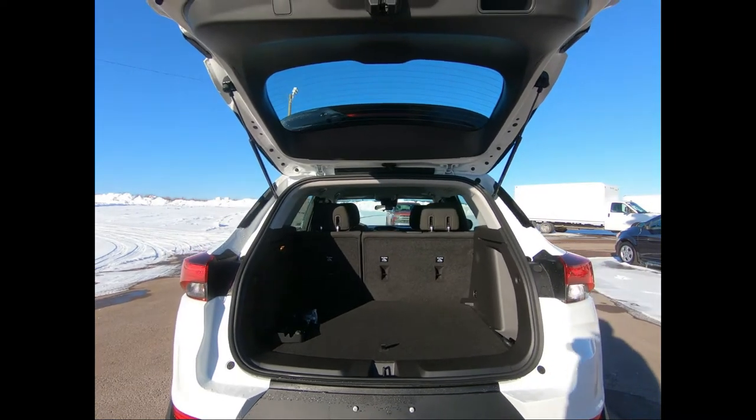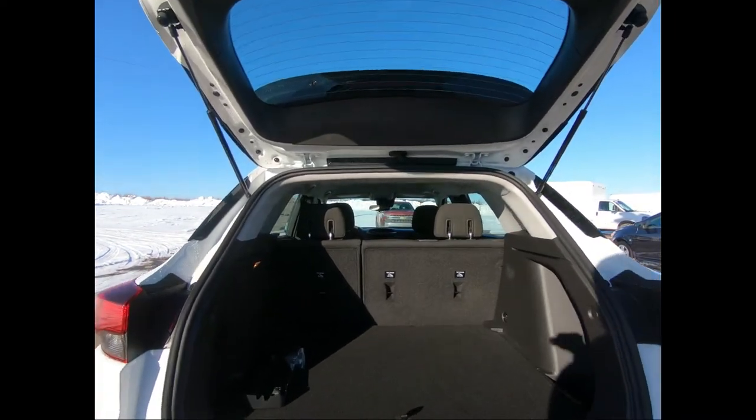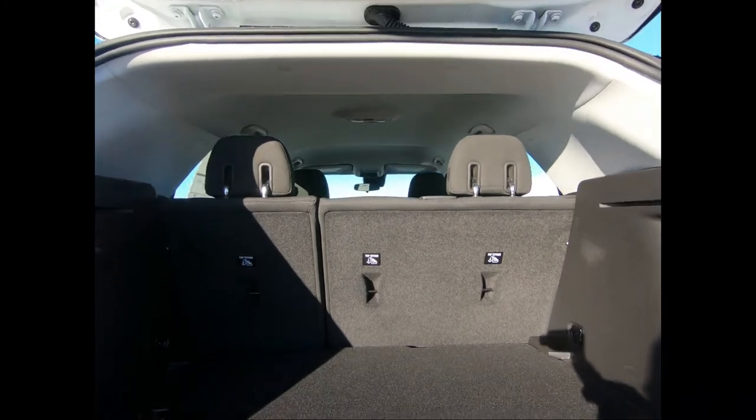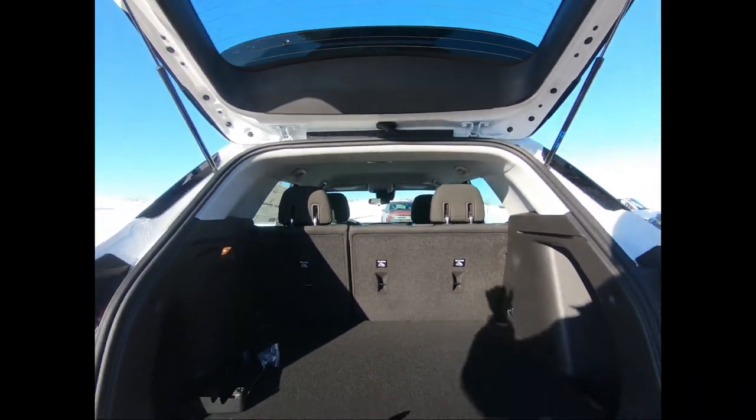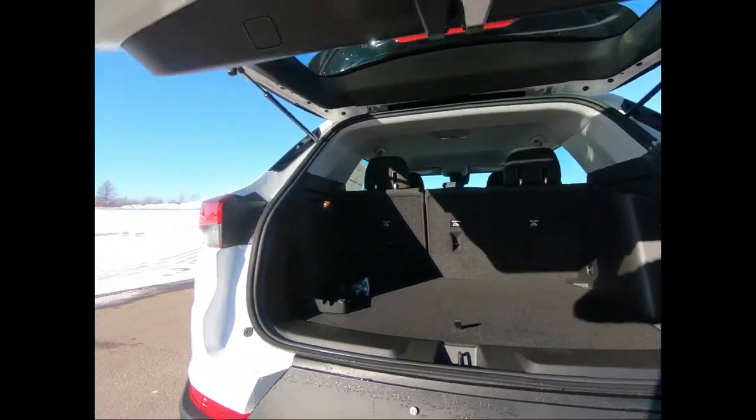The Trailblazer has plenty of room to fit all your gear, with just over 25 cubic feet of space behind the rear seats, and nearly 55 cubic feet with the seats folded down flat, as well as a maximum cargo length of 8.5 feet.